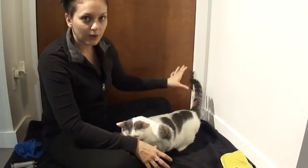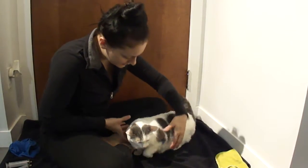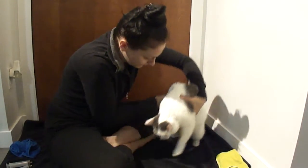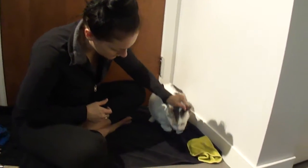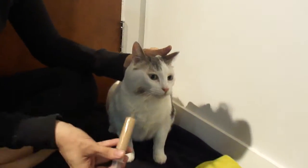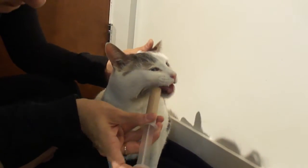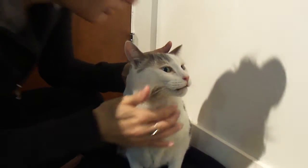I back her into a corner — it seems to make her feel a little bit more safe. When it comes to the actual feeding, I push her a little bit away from me because it's easier for me to see in there. I pull her up by the scruff, not very hard at all, and I put the syringe at the side of her mouth and squirt in about a milliliter.